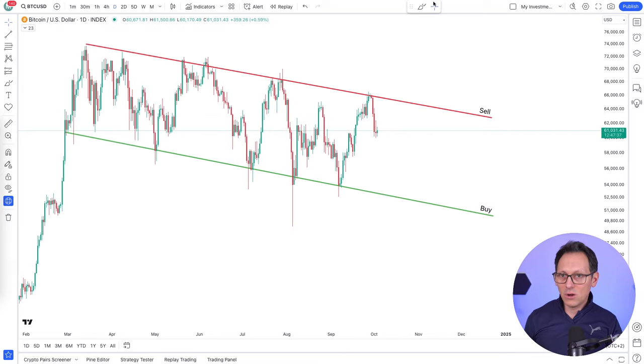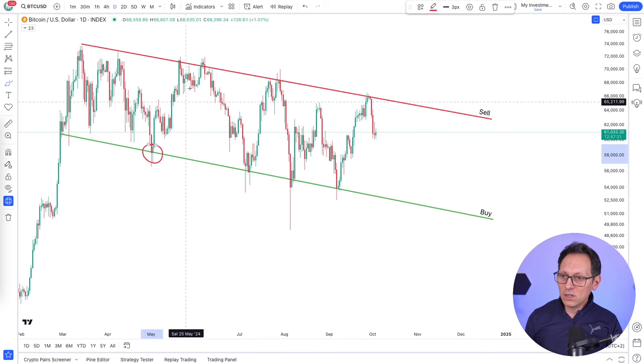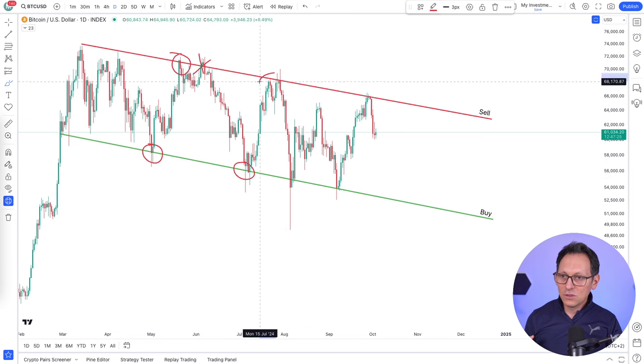How can you take advantage of this? Like I said in the introduction, imagine you had these lines on the chart and you would have bought here and sold here. This one you would have ignored because you will not be in a position. Then you buy here, you sell here, you buy here, you sell here.